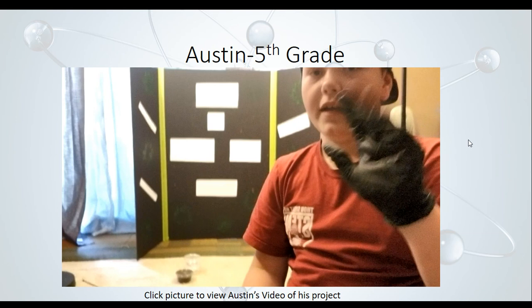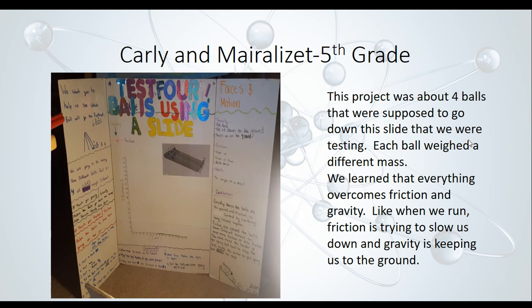Next, Carly and Myra Lizette did a project about four balls going down a ramp. They tested the difference between each ball because each one had a different mass. They learned that everything overcomes friction and gravity — like when we run, friction is trying to slow us down and gravity is trying to keep us to the ground. Their project had a lot of details and graphs, and they really did an outstanding job. Nice job, ladies.